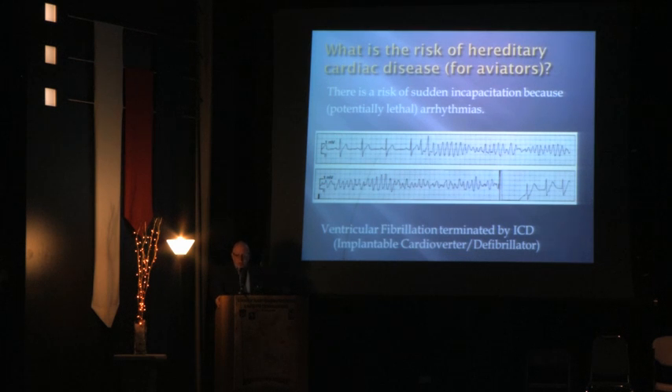What are we afraid of in these diseases? The problem is that there is a risk of sudden incapacitation because of potentially lethal arrhythmias. You see here a sinus rhythm, then an extra beat, and then it goes wrong — ventricular fibrillation, maybe torsades de pointes. And then the ICD, the implantable cardioverter-defibrillator, delivers a shock and the patient returns to normal rhythm.